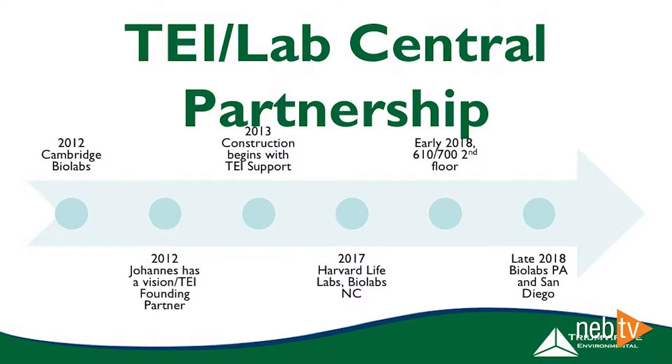Construction started in 2013 and we were on board supporting Lab Central from the beginning. Through that construction process we provided environmental health and safety consulting support to make sure everything was being done safely and compliantly. Skip forward to 2017 where Harvard Life Labs and BioLabs North Carolina came on — we jumped on board there as well. Then in early 2018 our relationship expanded further with the addition of 610 and the second floor here at 700, and as recently as late 2018 with BioLabs in Philadelphia and San Diego.